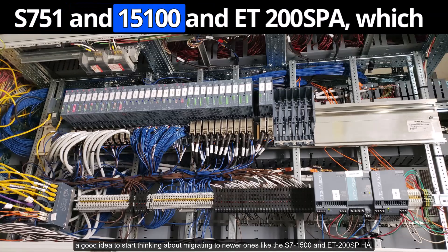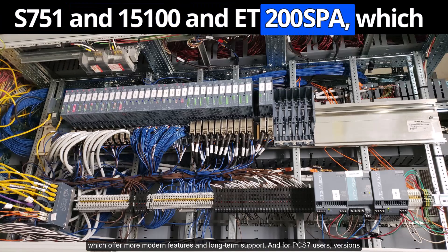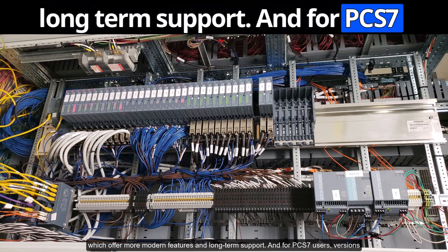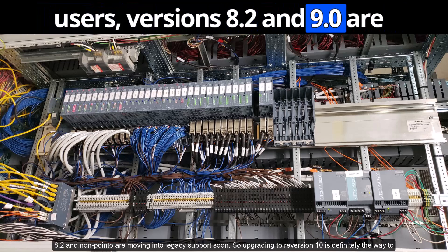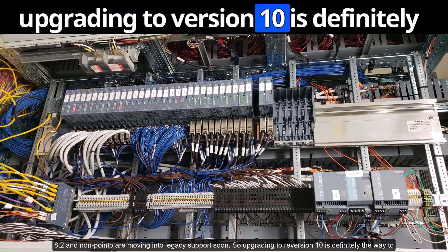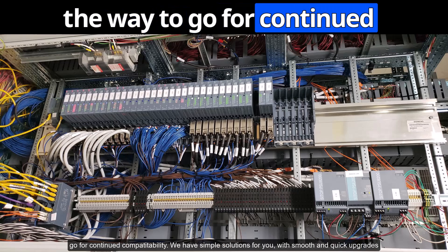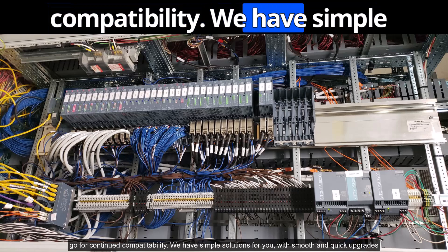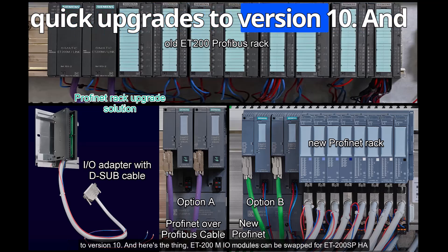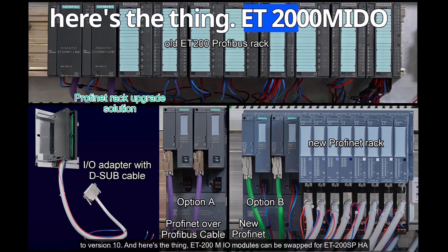The S7-1500 and ET200SP offer more modern features and long-term support. For PCS 7 users, versions 8.2 and 9.0 are moving into legacy support soon, so upgrading to version 10 is definitely the way to go for continued compatibility. We have simple solutions for smooth and quick upgrades to version 10.